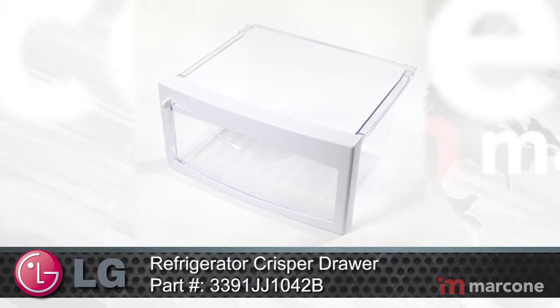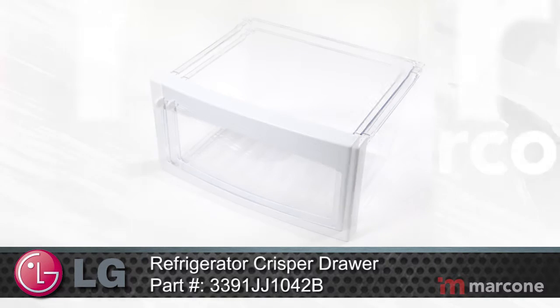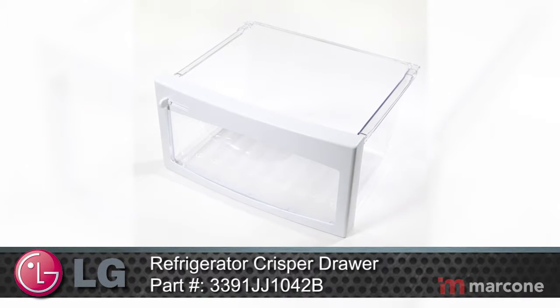LG Refrigerator Crisper Drawer Part Number 3391JJ1042B stores fruits and vegetables at a humidity level to keep them fresh longer.